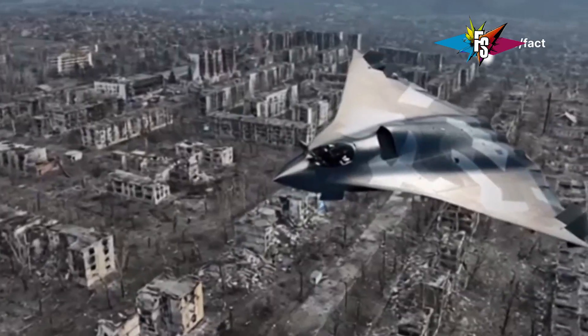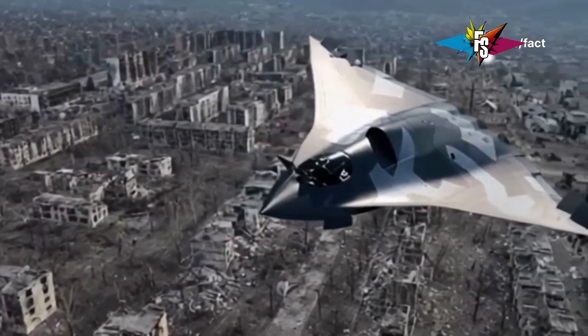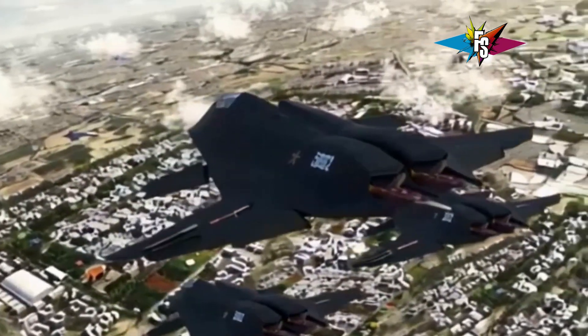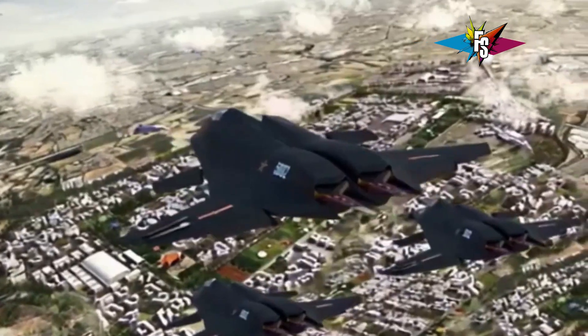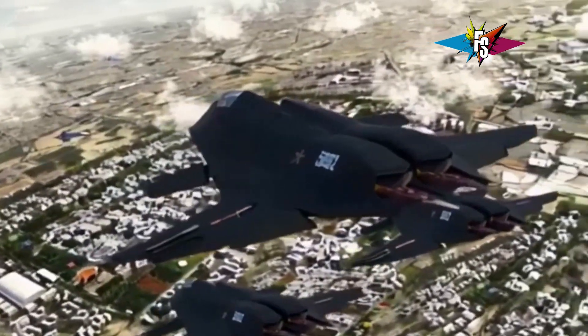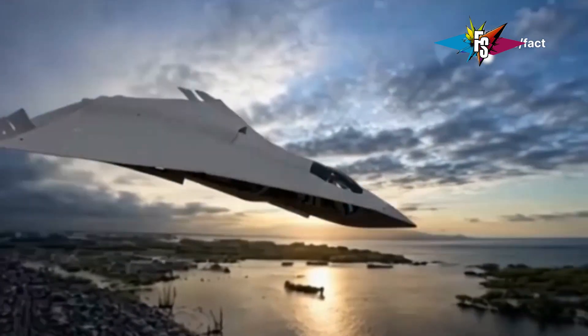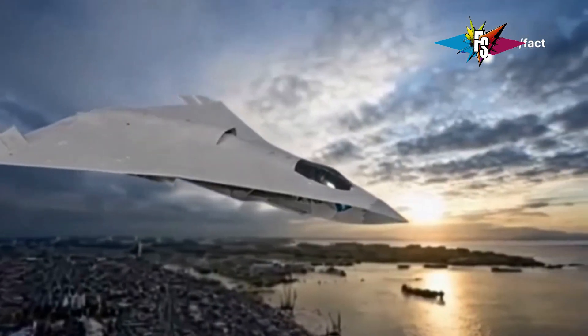We're diving deep into the world of military aviation — cutting-edge tech, raw power, and the future of air dominance. We're talking about two of China's most advanced fighter jets, the J36 and the J50, pitting them head-to-head in the Ultimate Showdown.